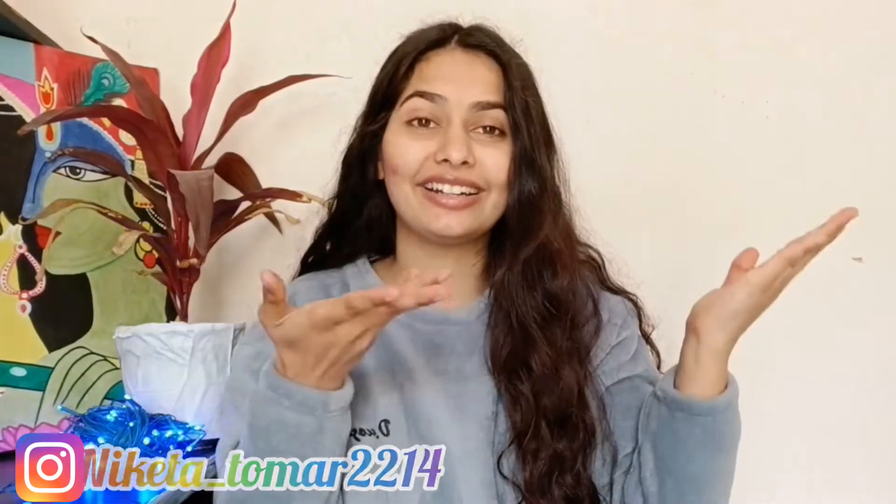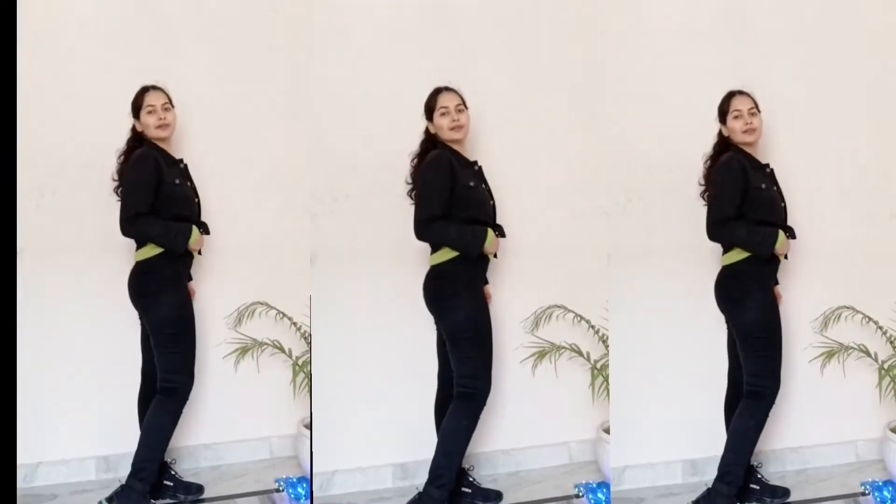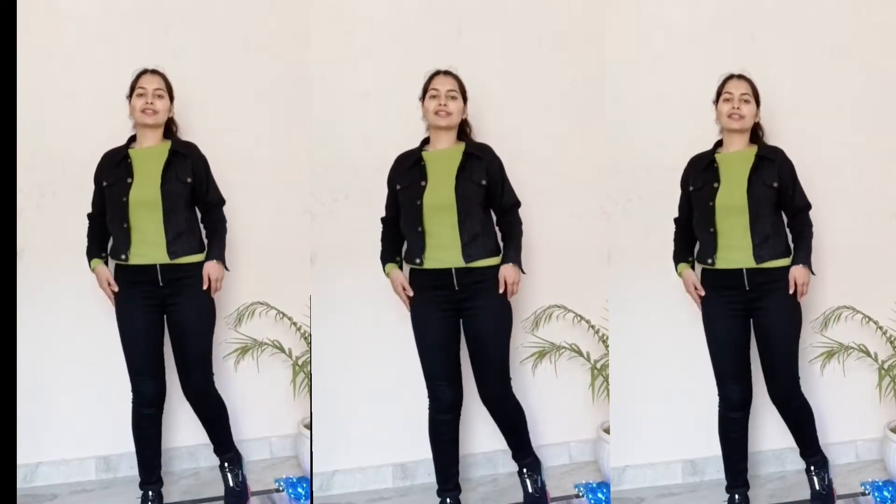Let's start. My first outfit is black jeans with a black denim jacket, and I have put a neon green hoolan top underneath. If you want, you can wear any other color — just avoid wearing all black together as it will not look good.